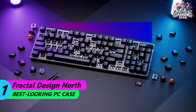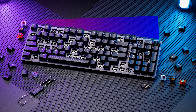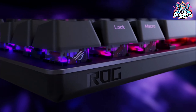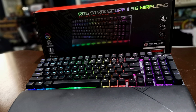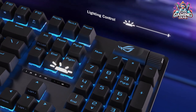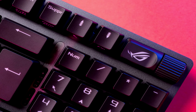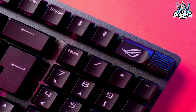Number 1: ASUS ROG Strix Scope 296 Wireless — Best Gaming Keyboard Overall. The ASUS ROG Strix Scope 296 Wireless takes the top spot on our list. This wireless keyboard offers a great balance of performance, features, and value. It has hot-swappable switches, per-key RGB lighting, and a dedicated volume control knob. The ROG Strix Scope 296 Wireless also has a comfortable wrist rest and a long battery life.